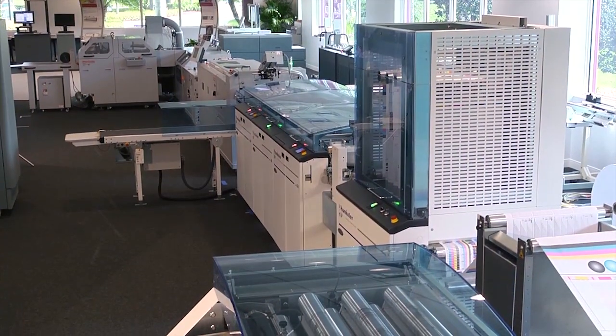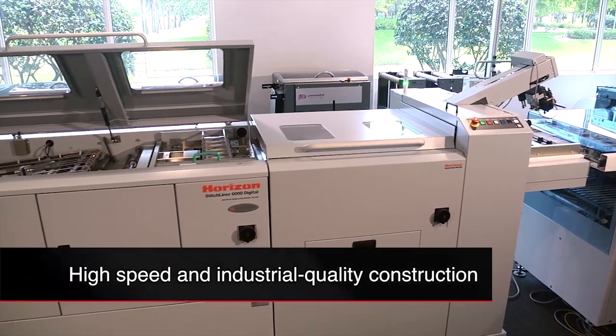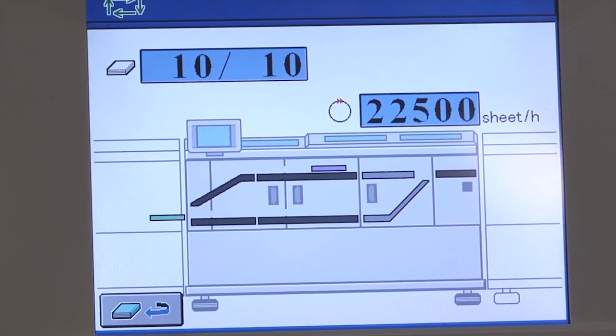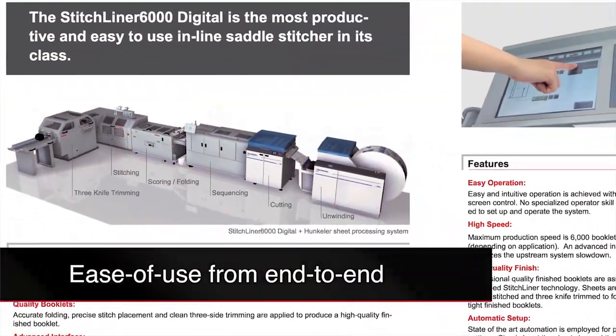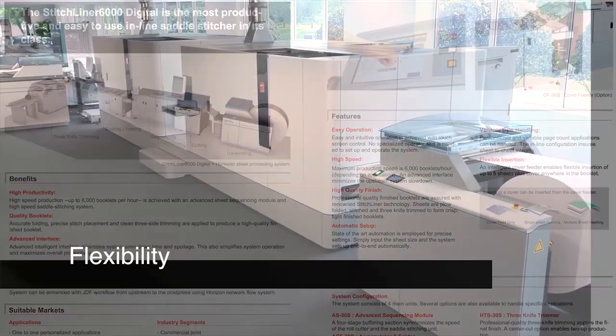So, what are the important takeaway benefits of this system? High-speed and industrial-class construction — the Stitchliner 6000 Digital is clearly one of the most productive and reliable inline saddle stitchers in its class. With enhanced ease of use from end-to-end, the same operators who are running the printer can easily manage finishing functions.